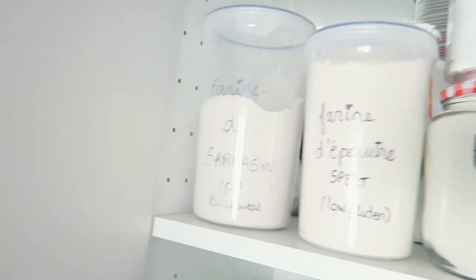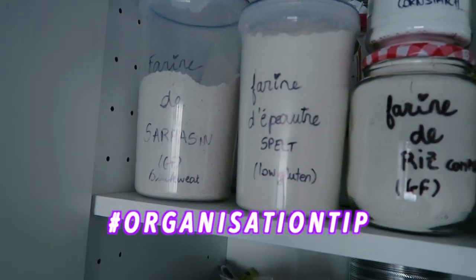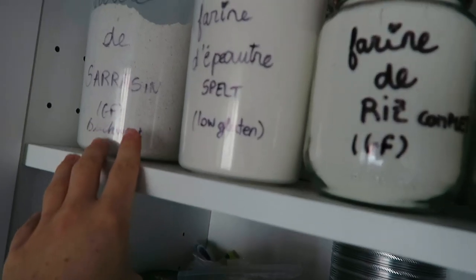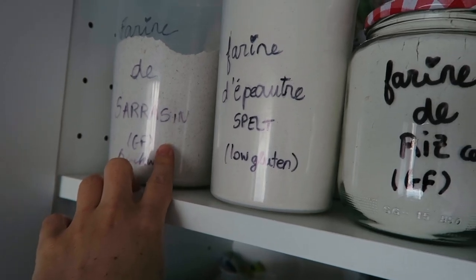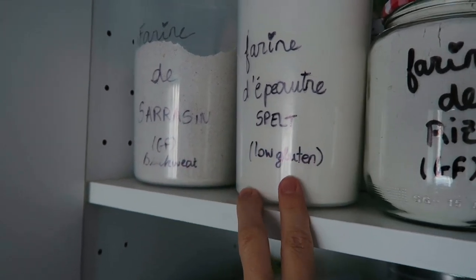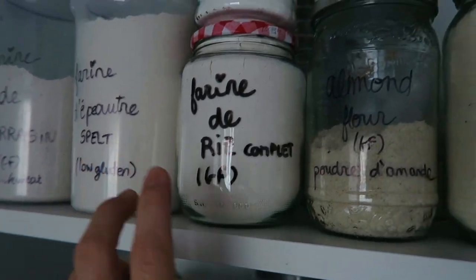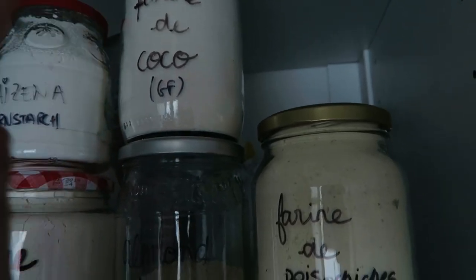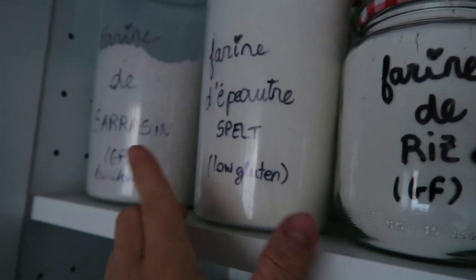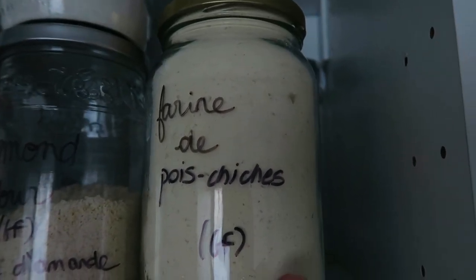Up there are my flours. Most of them I can buy in bulk, which is really cool. I write labels in French and English, and I note whether they are gluten-free or not because this really helps me when I make recipes for you — I know what I can use as gluten-free or not. Coconut flour, good for dessert stuff. Almond flour also for dessert. Some are more for savory and sweet. This one is for savory and is really nice to make egg-like stuff.